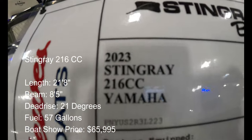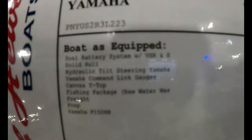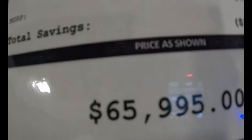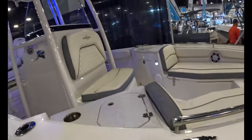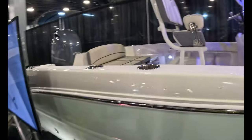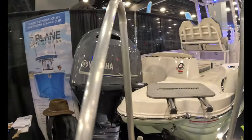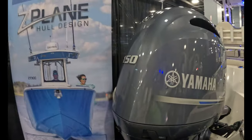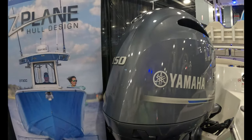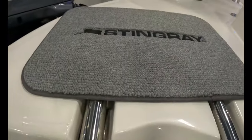An affordable 21-footer Stingray. As equipped, we got $66,000, just under. Nice looking little boat. Yamaha F-150 — likely the perfect power for a boat like this. And there's an integrated boarding ladder, recessed.